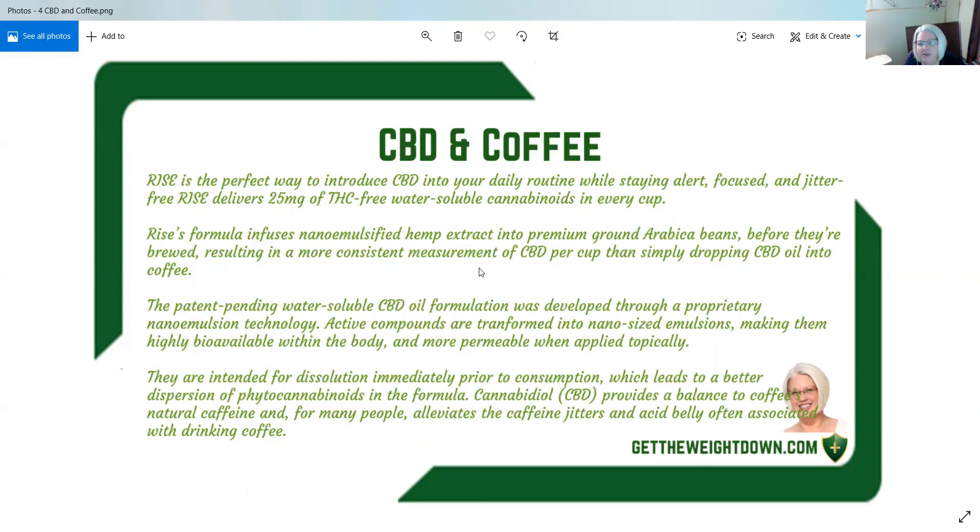Cannabidiol, CBD, provides a balance to coffee's natural caffeine, and for many people alleviates the caffeine jitters and acid belly often associated with drinking coffee.